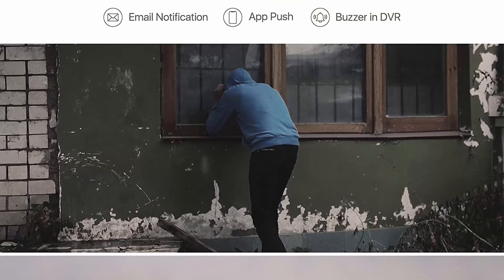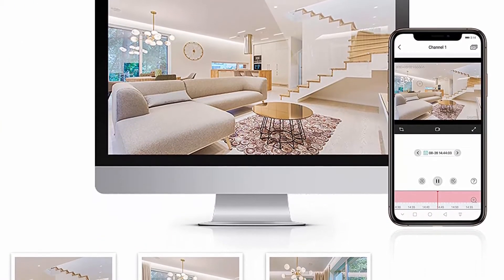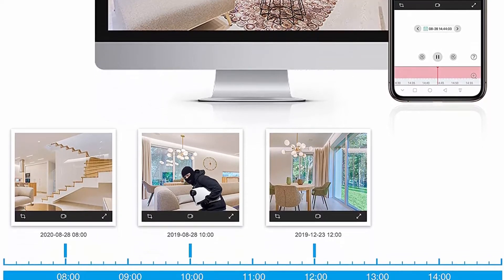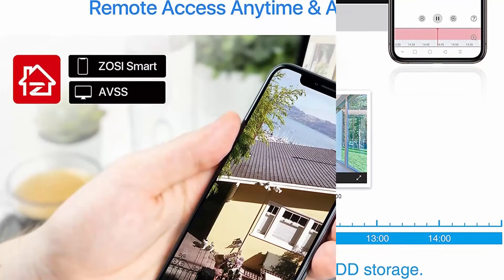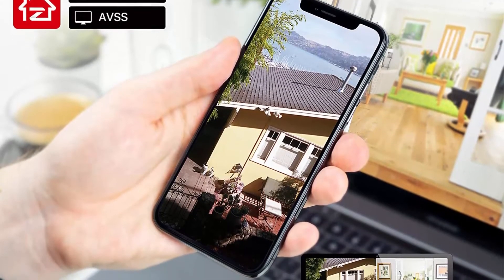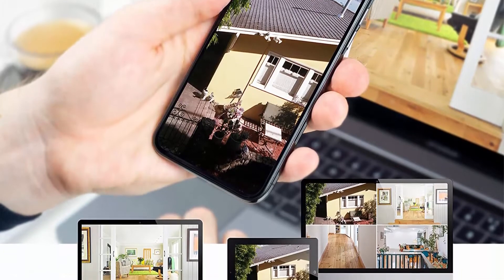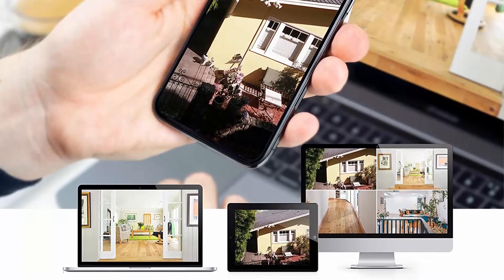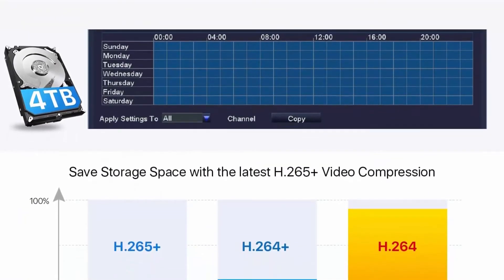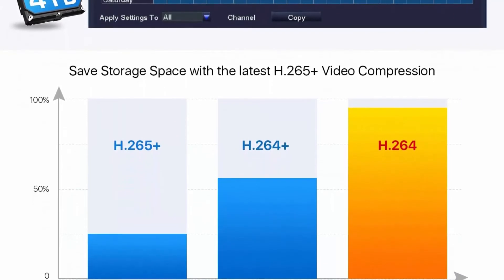4TB security grade hard drive included. Local or remote access — playback anytime and anywhere. View and control your security system locally by connecting the system to a monitor without internet, or via free ZOSI client software on tablet, PC, or via smartphone app ZOSI Smart on mobile devices remotely. You can also play back significant evidence or recordings by searching different days, hours or minutes. Advanced motion detection and alert push — customize motion detection area in each camera to minimize false alerts from moving branches or animals, and block out selected areas to grant privacy.